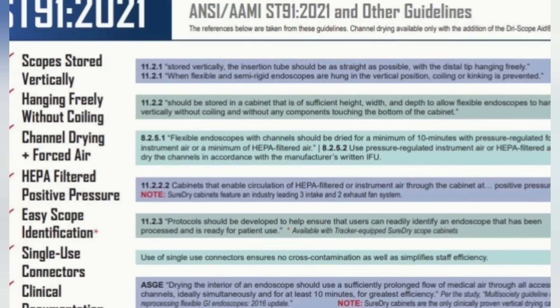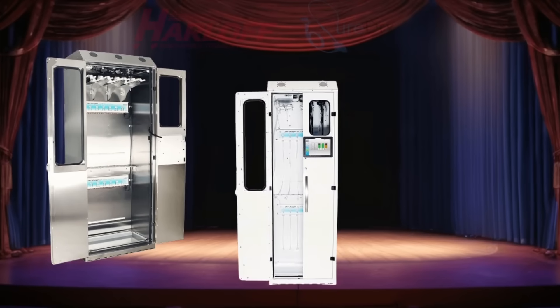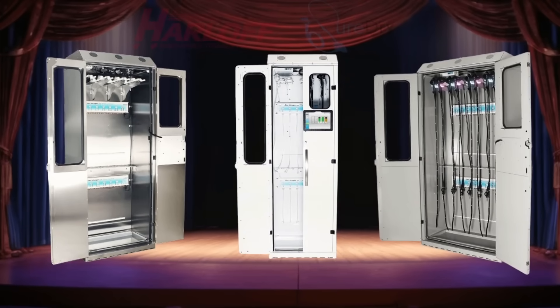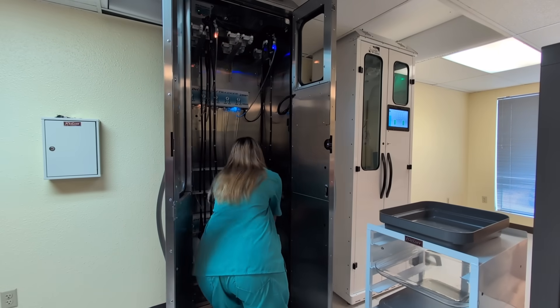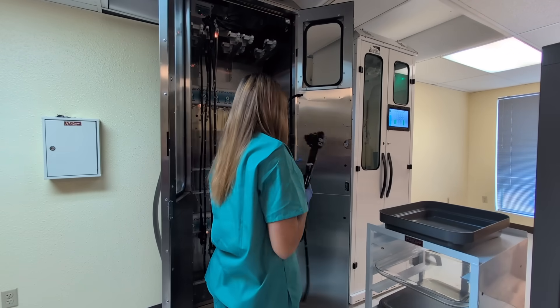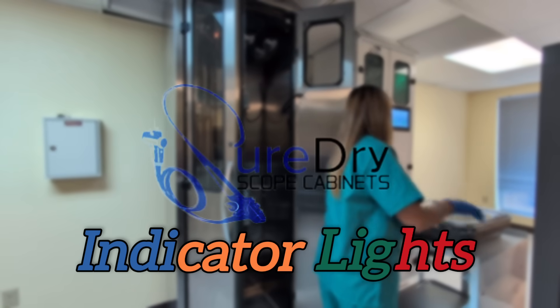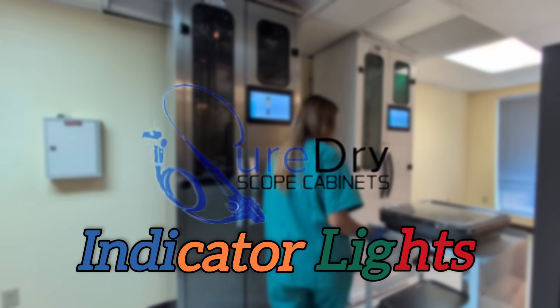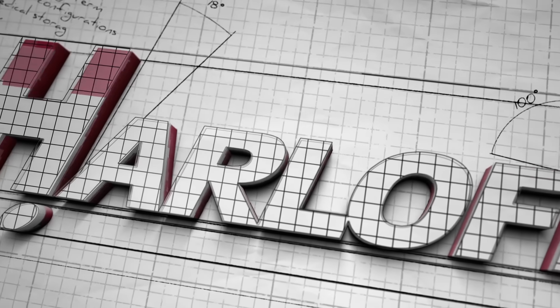Practically everything about these cabinets is customizable to customers' individual preferences, from cabinets' exterior color and locking mechanisms to drying and expiration times. Help eliminate the possibility of scope placement mistakes, increase your staff's efficiency, and reduce scope repair costs with a little help from the Harloff Company's SureDry indicator light tracker cabinets. For more info on our new LED indicator light upgrades, email medicalsales@harloff.com or call 719-660-4019.